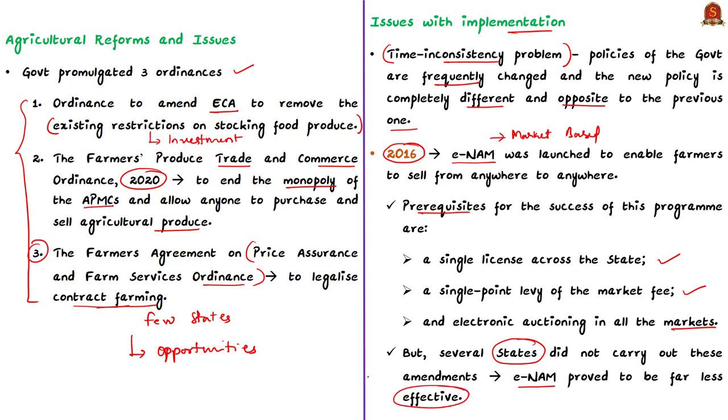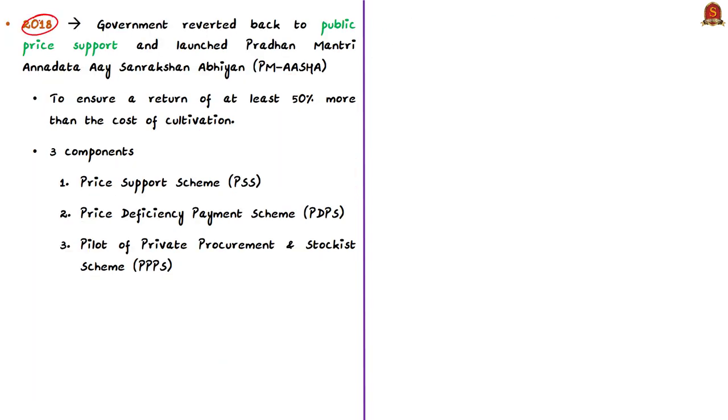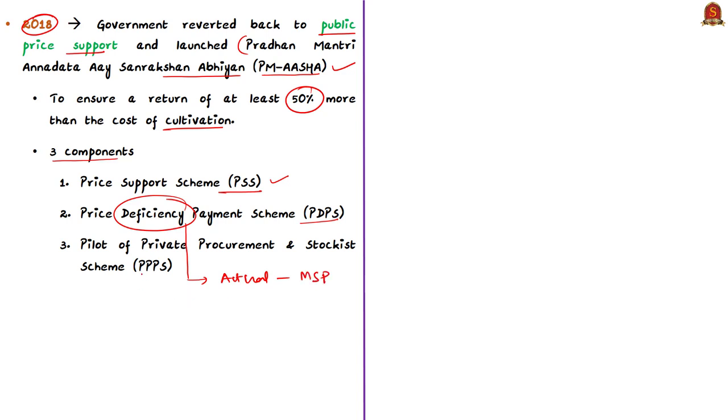In 2018, the government reverted to a public price support system by launching PM-AASHA — Pradhan Mantri Annadata Aay SanraksHan Abhiyan — with the main objective of ensuring a return of at least 50% more than the cost of cultivation. PM-AASHA has three components: the Price Support System similar to MSP, the Price Deficiency Payment System (PDPS) where farmers sell to private players but the government pays the deficiency between actual price and MSP, and the Pilot of Private Procurement and Stockist Scheme (PPPS) where procurement for PDS is entrusted to private players.